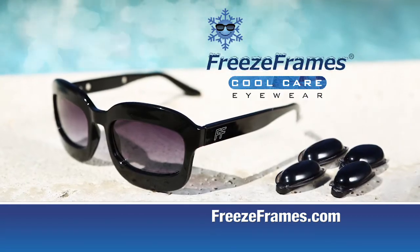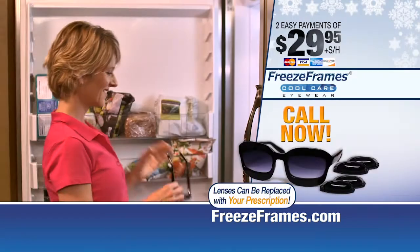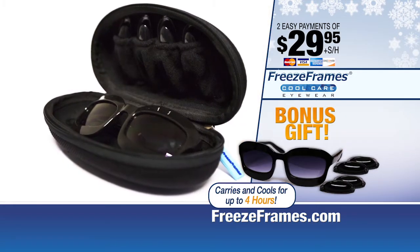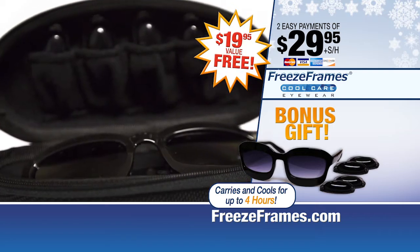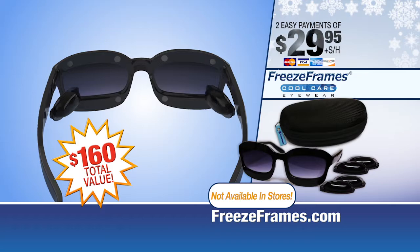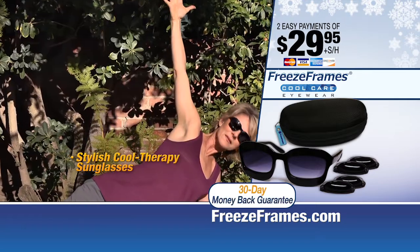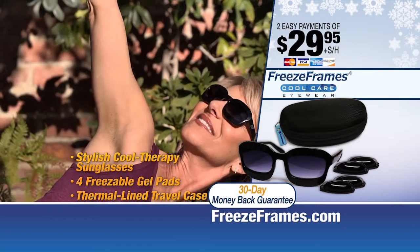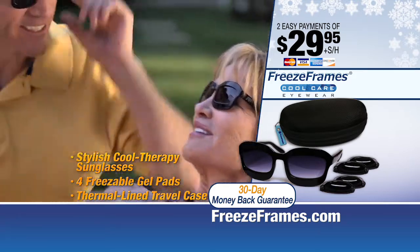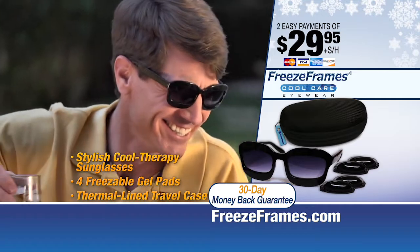Call now and order Freeze Frames plus four cool therapy pads for just two easy payments of only $29.95. As an introductory bonus, you'll also get this custom thermal cooler case absolutely free. That's a $160 value, but yours today for just two payments of only $29.95. To order Freeze Frames, call 800-239-6807 or visit freezeframes.com. That's 800-239-6807. Call or log on now.